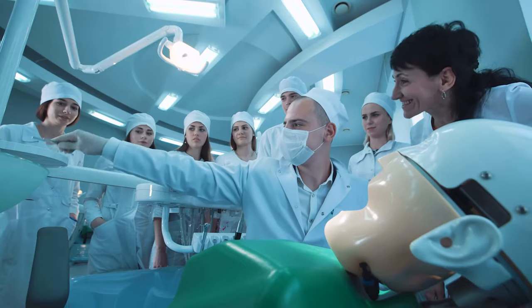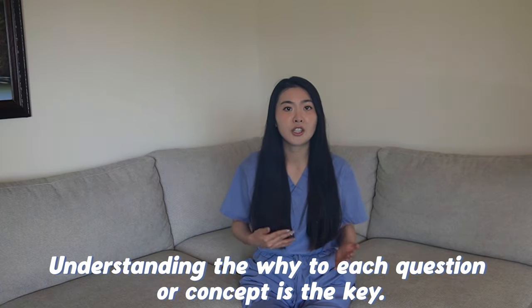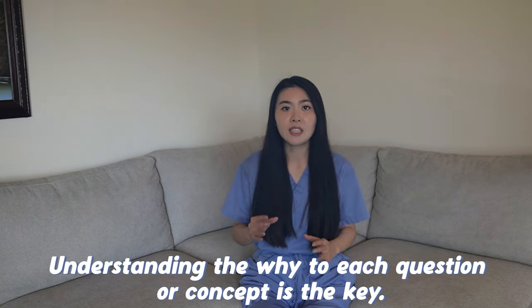Just to give you her qualifications, she's currently studying dentistry at Harvard Medical School. One day I asked her what her study secret is to always getting straight A's on these super hard chemistry exams. She told me something that would change the trajectory of my studying in the remaining years at UCLA — she said understanding the why to each question or concept was her key.